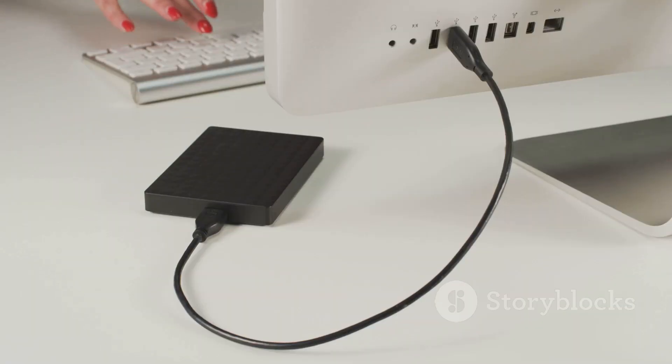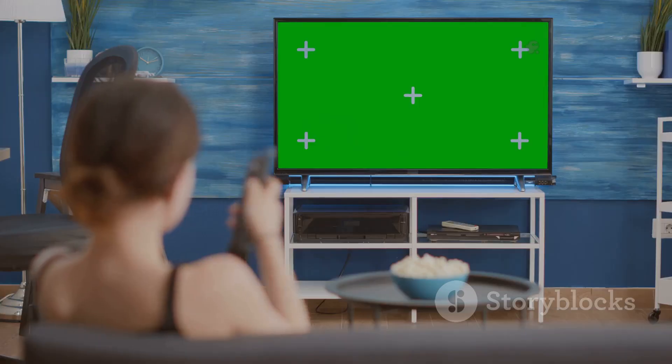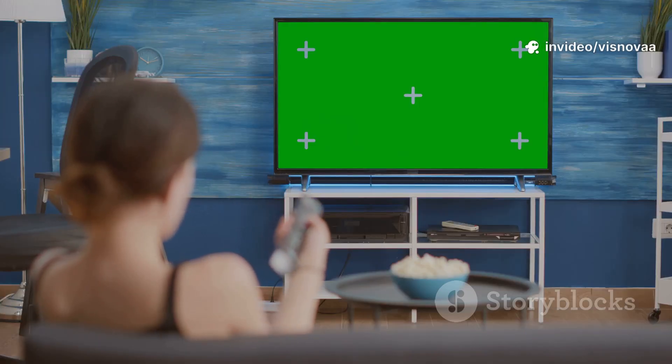And finally, if all else fails, unplug your device for 30 seconds. Plug it back in and let it fully reboot. This works wonders for smart TVs, boxes, and even Fire Sticks.